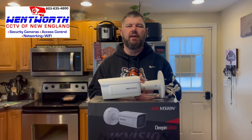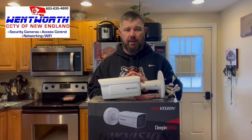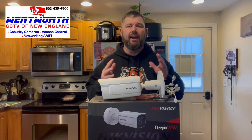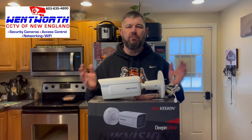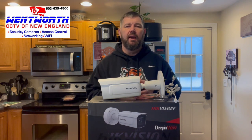Hello everybody and good day. This is Fred with Tech Talk and Wentworth CCTV of New England. We are coming at you today with another subscriber-inspired video on which camera to use if you need to capture license plate numbers 100% of the time, at any lighting, at any angle, at any vehicle speed. I have been installing security cameras for 15 to 20 years, right since I was in the army.